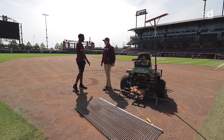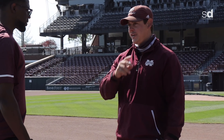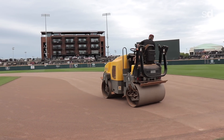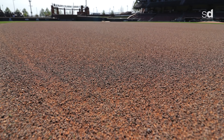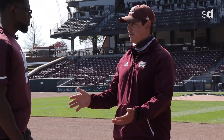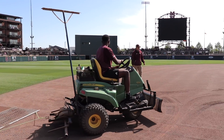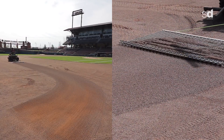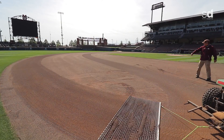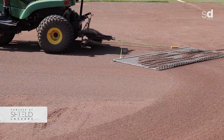Next is the finish drag for the infield. Yesterday they floated everything out, got it even, and rolled it down. The finish drag stands up the material and gives it a nice light layer of top dressing, finishing everything out smooth for players. You place the left side of the drag on the inside edge and drag the whole thing out.